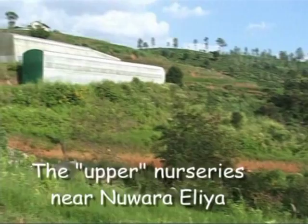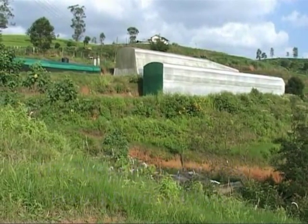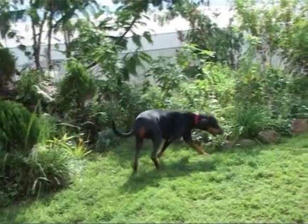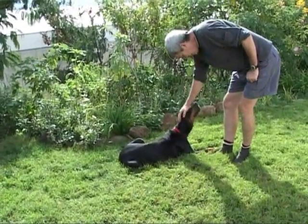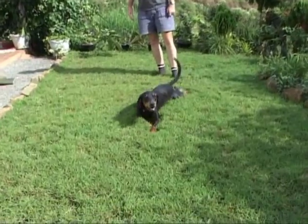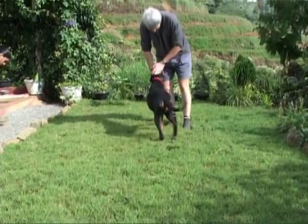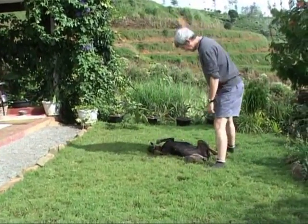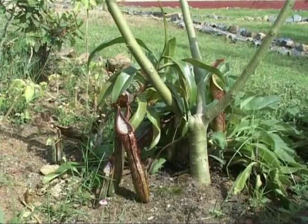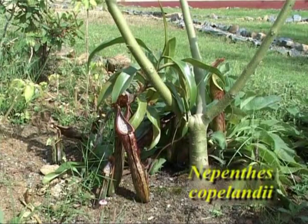The properties of Borneo Exotics are well protected by several trained Dobermans. Robert Cantley cares very much for his dogs, and as Shiba demonstrates here, it's a really close and friendly relation. However, we recommend seriously to announce yourself before you enter the property where numerous wonderful Nepenthes are growing also outdoors.